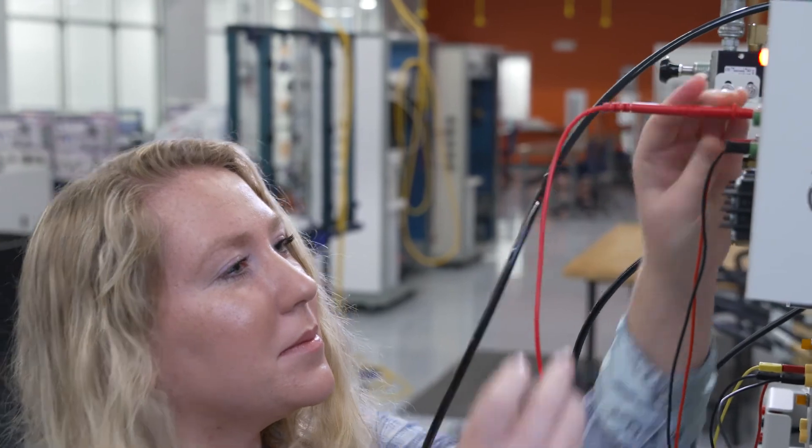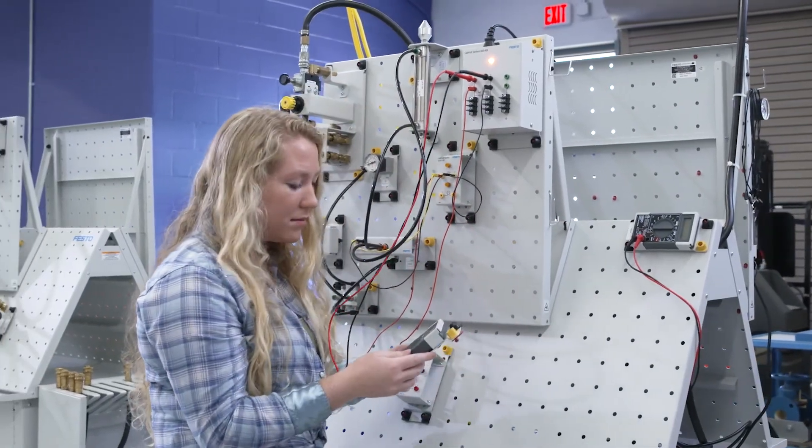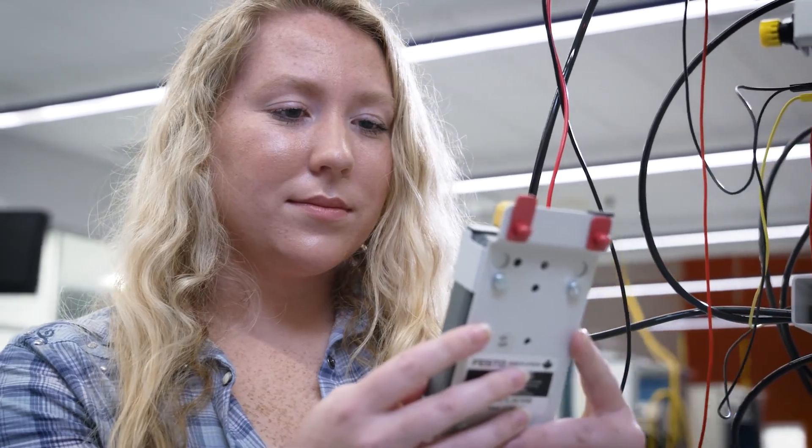We also have internship opportunities where students can go out in Columbus County and get paid internships. We believe in producing a good, employable graduate, so we help with resumes, job applications, and we try to ensure that many of our students have employment before they even finish school here.